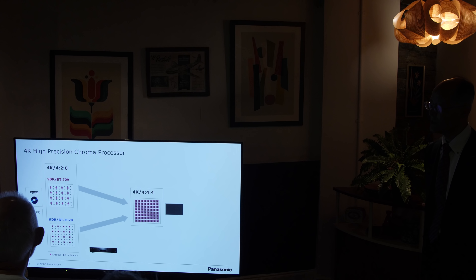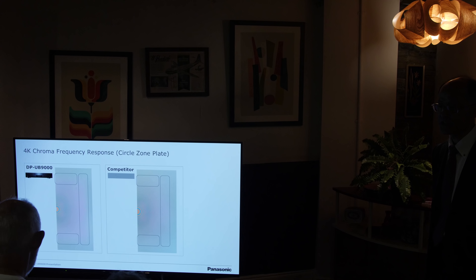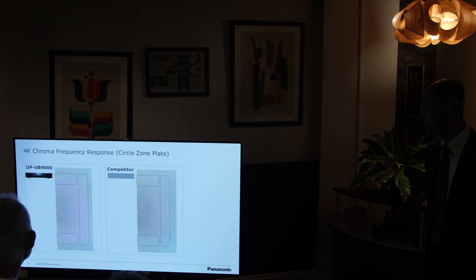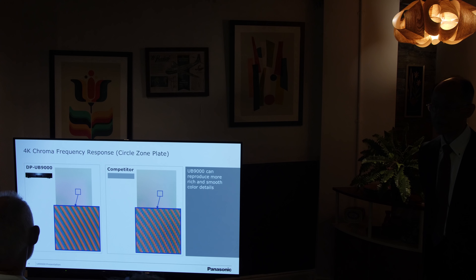As you probably know, 4K Ultra HD Blu-ray discs are mastered at 10-bit 4:2:0, but before the picture is output on screen, it needs to be converted to 4:4:4 and eventually RGB. From my analysis of the Panasonic UB900 before, Panasonic's chroma upsampling is probably the best on the market. It uses a multi-tap process to upsample from 4:2:0 to 4:4:4, resulting in sharper and cleaner chroma detail.